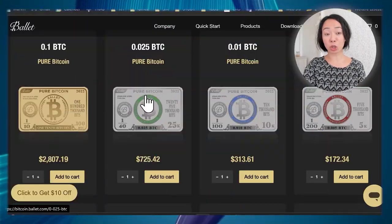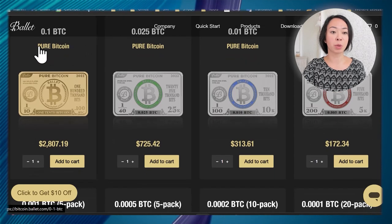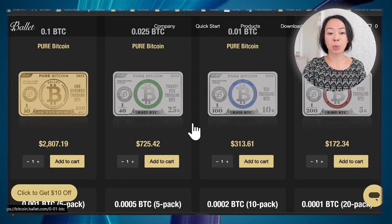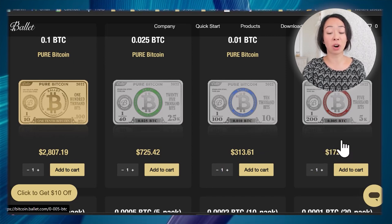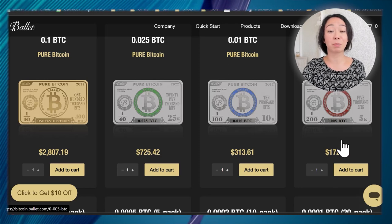Let's have a quick look at which options are available. There's a 0.1 Bitcoin wallet — the Pure Bitcoin — which is gold-plated and costs around $2,800. You can also go as low as 0.005 Bitcoin, which is currently $172. The prices on the website update regularly according to the Bitcoin market price. What sets this wallet apart from others? First of all, there's zero setup needed with the Pure Bitcoin wallet.